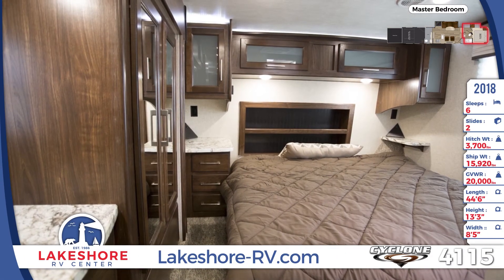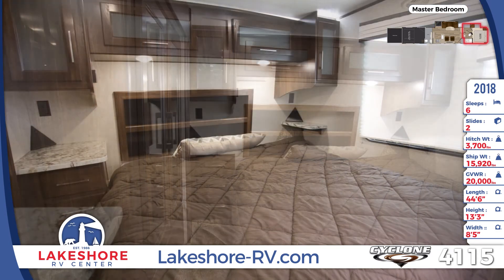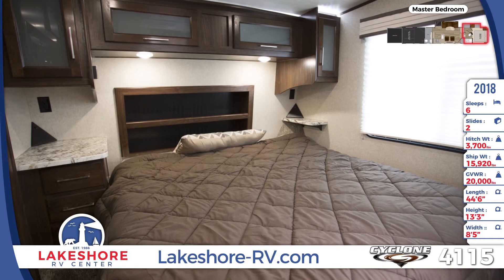The front master bedroom of the Cyclone 4115 comes equipped with wardrobe and drawer storage, a king-sized bed with a pillow-top mattress, a bedspread, and nightstands.